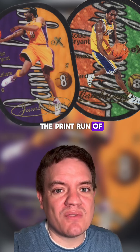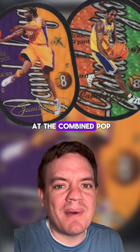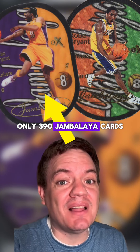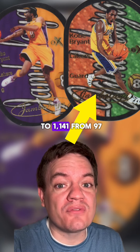Not only was the print run of the overall 2003 product much less than in '97, but if you look at the combined pop reports for BGS and PSA, you'll find that from 2003, only 390 Jambalaya cards have been graded, compared to 1,141 from '97.